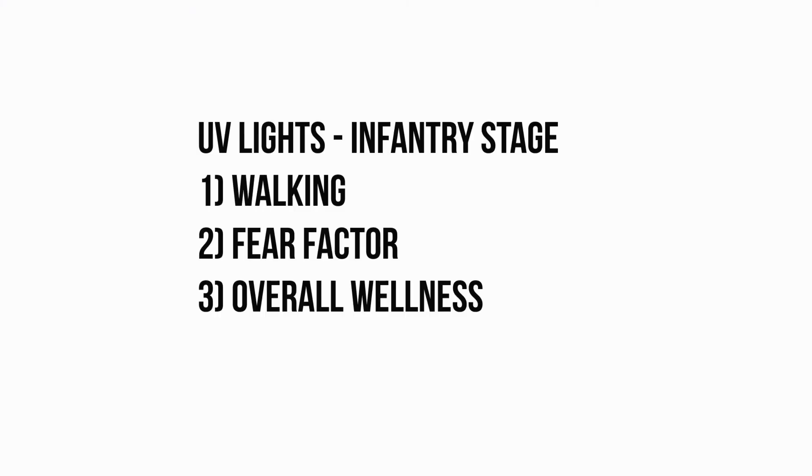UV lights also play an important role in a chicken's infancy stage. UV light is responsible for improving walking ability — similar to how a newborn baby learns to walk — as well as fear responses and the overall chicken welfare at its infancy stage.